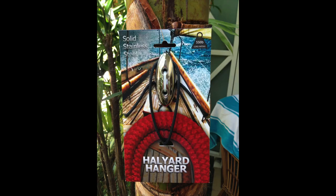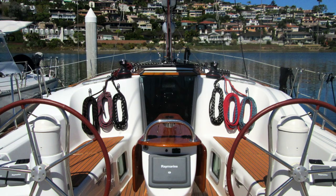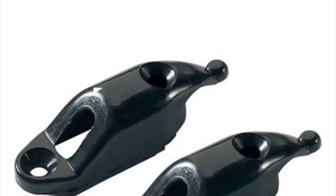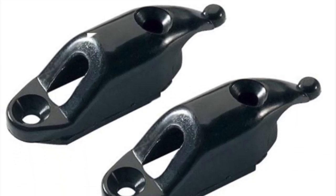Hi everyone, Ian Van Tyle here. Today I want to talk to you about the Halyard Hanger. I have spent years commissioning new yachts and the only thing that lacked was good halyard organization. When I researched a solution, all I could find was cheap plastic hangers — and who wants that on an expensive yacht?